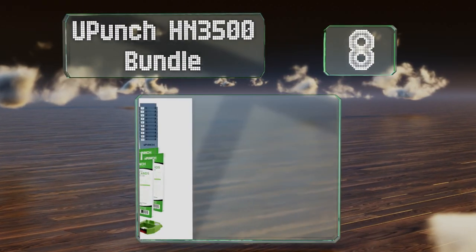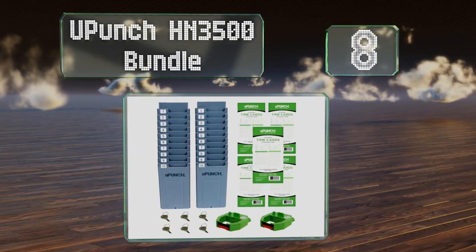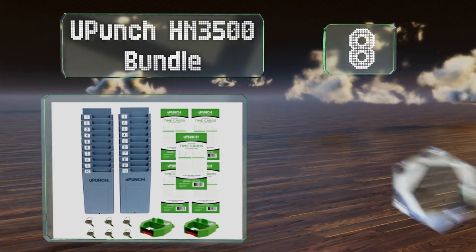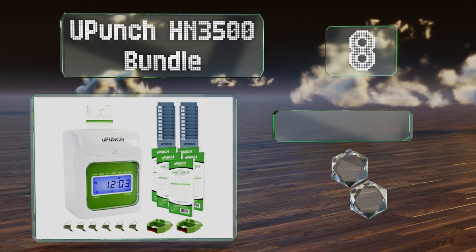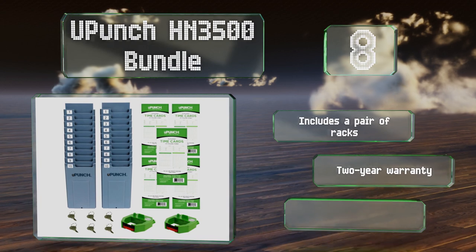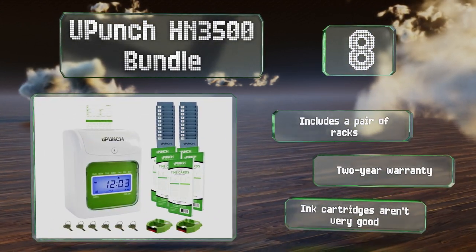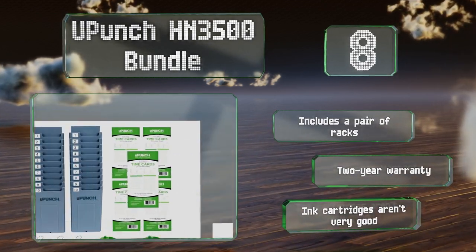Coming in at number eight on our list, the U-Punch HN3500 bundle includes a top-down slot that guarantees perfect alignment. It's a good choice for mid-to-large employee pools and comes with six administrator keys you can pass out to managers and assistants. It includes a pair of racks and is backed by a two-year warranty. However, the ink cartridges aren't very good.